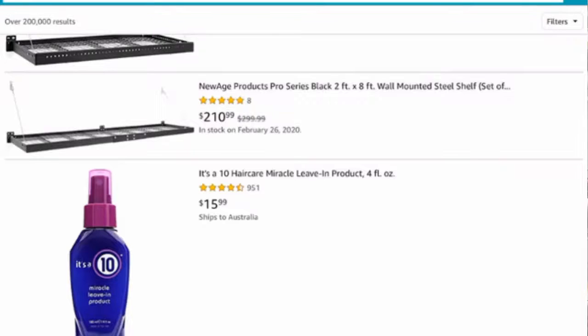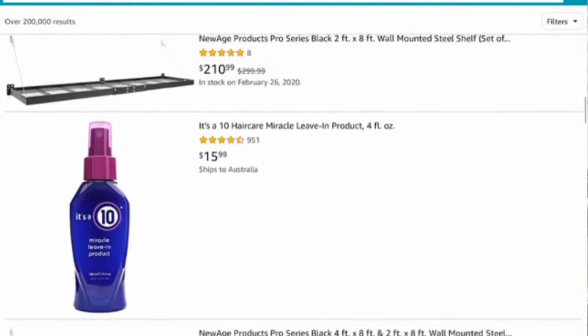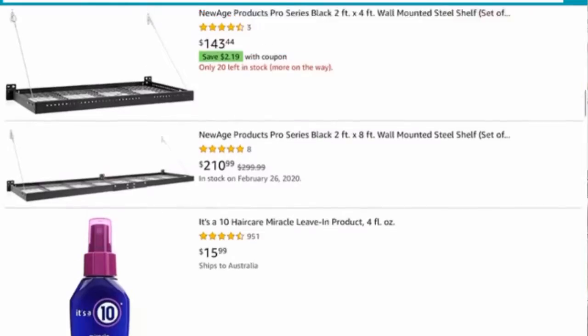Let me tell you the process to getting something on Amazon. You need to find the product, write the headline, write the descriptions, write the bullet points, get the images — you've got to put it all on Amazon. It takes a lot of effort. Now, it's the exact same effort it takes to list something for $16 as opposed to $210.